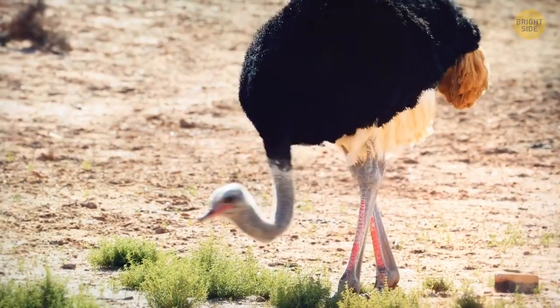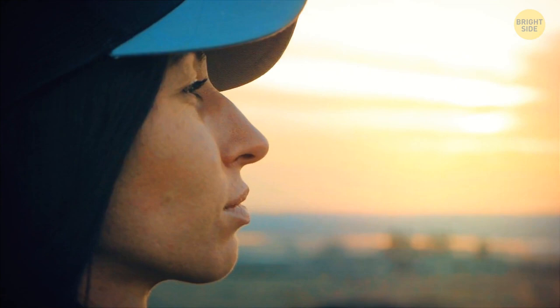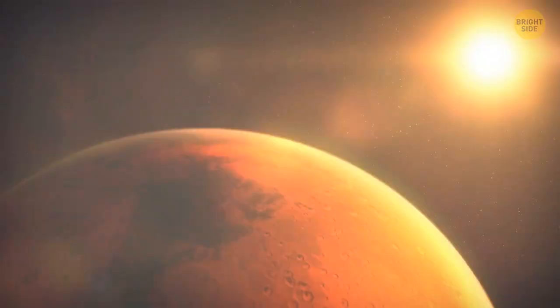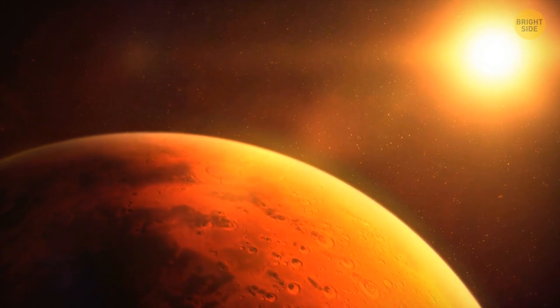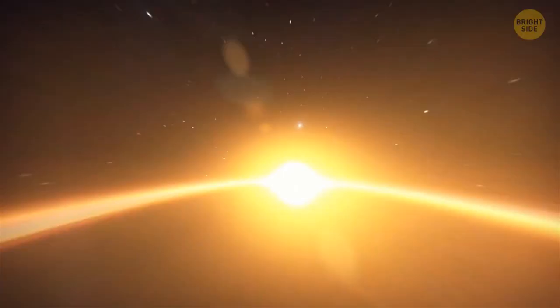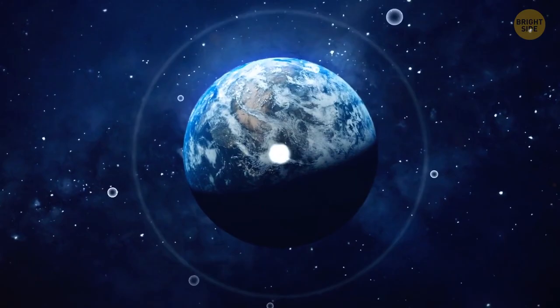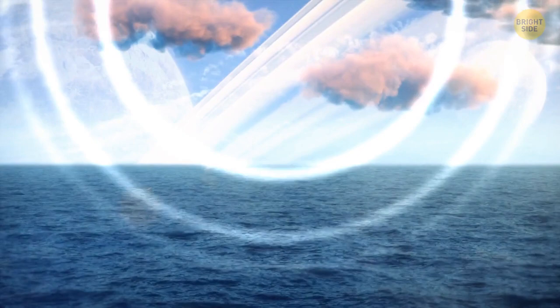On Earth, people are used to a beautiful sunset painted in hues of orange, red, and yellow. On Mars, however, the normally pinkish-red sky turns blue as the sun goes down under the horizon. It's because Mars is much further from the sun than Earth, making the sunlight less intense. The fine dust in the Martian atmosphere absorbs the blue light and gets rid of the warmer colors typically seen on Earth. On Earth, sound waves make air molecules vibrate, which is why we hear sound. In space, it's said there is no sound since there aren't any molecules to vibrate and deliver sound waves.